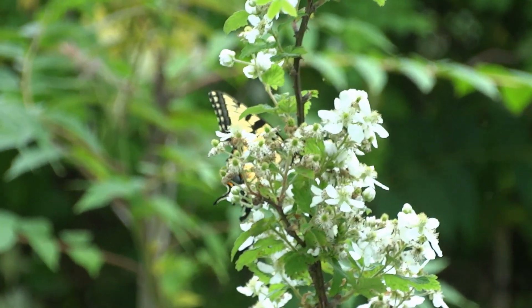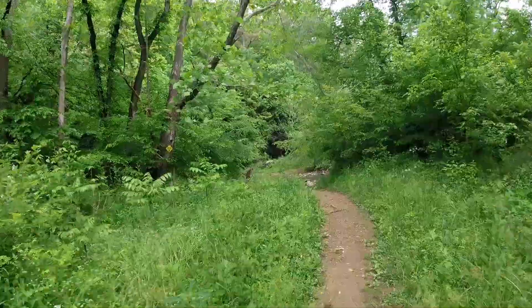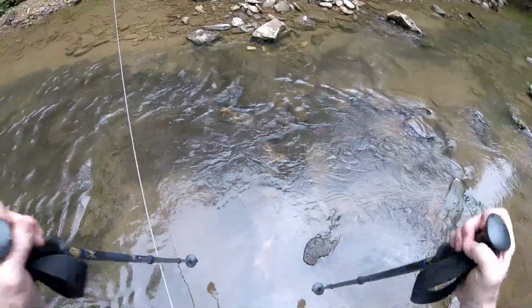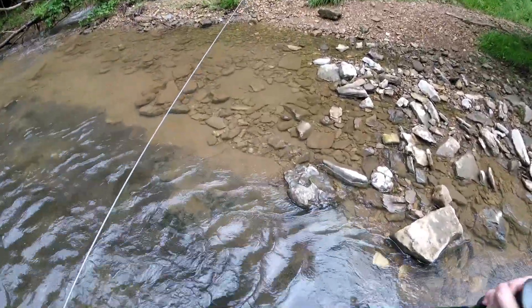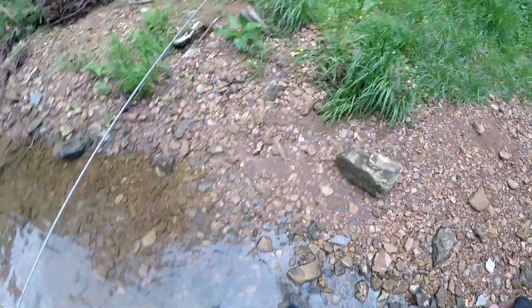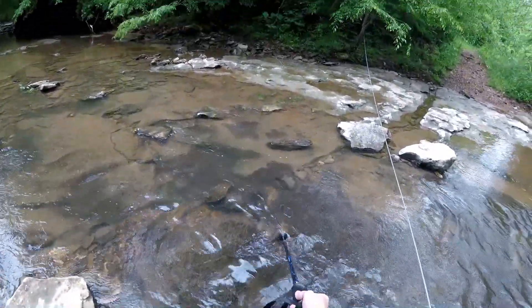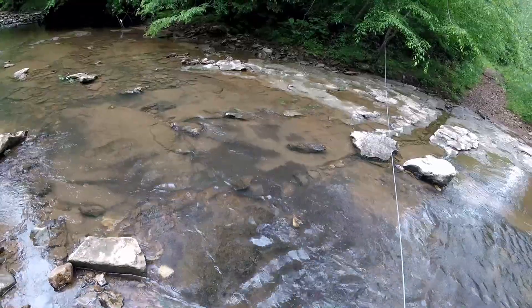Tiger swallowtail — lots of butterflies out today. And here comes crossing number two. The bottom right through here on crossing two is very slippery. So instead of trying to cross where it's slick, there's a trench right through here with some rocks in it. Try to stay right inside that trench if you're going to cross here — that way you'll get better footing.